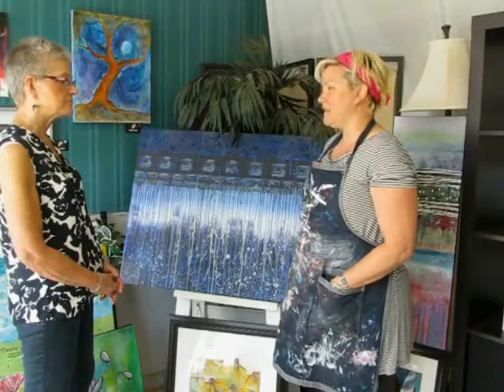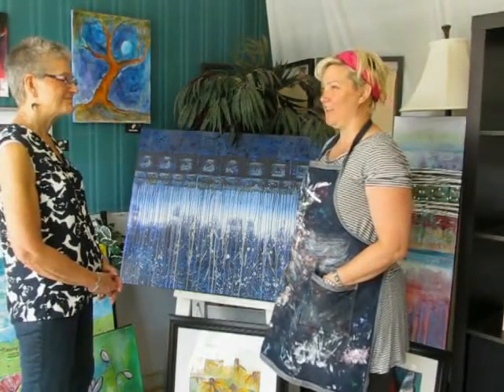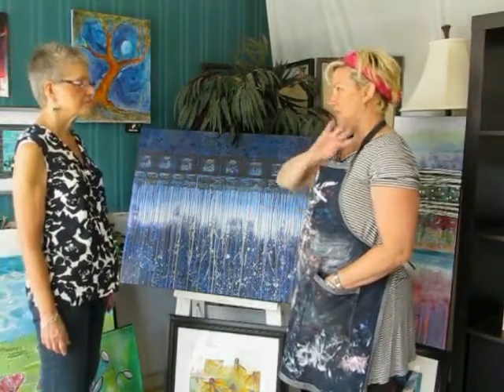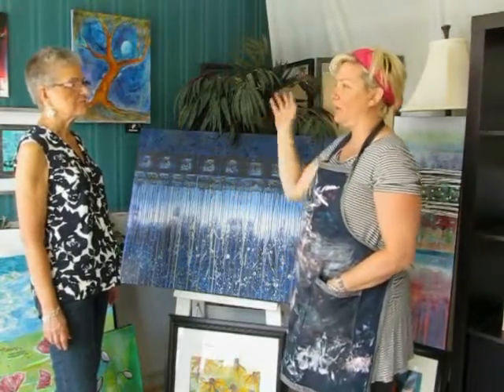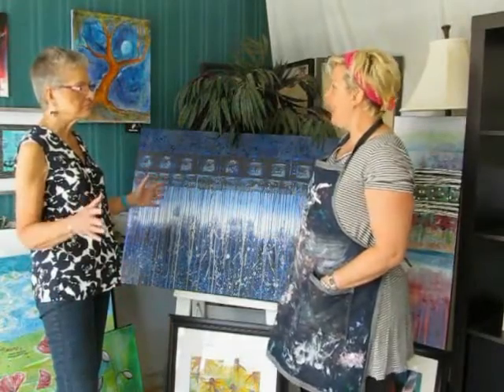A lot of artists have that white canvas fear factor where they look at the white canvas and think, 'Oh gosh, now what?' I don't do that. I will just intuitively put paint on and then spray it with water. It'll drip and I'll just see what I can make out of it and just let it happen.